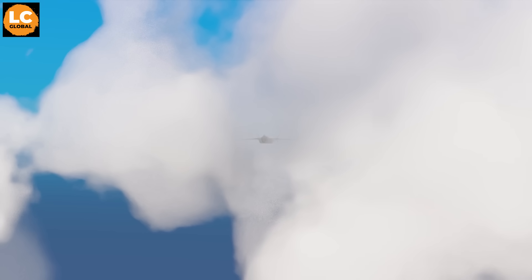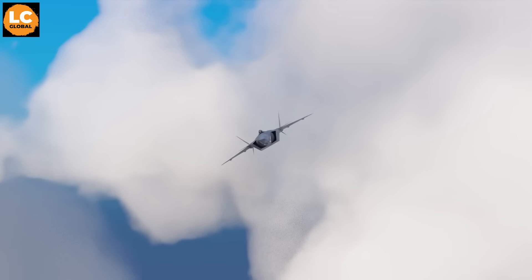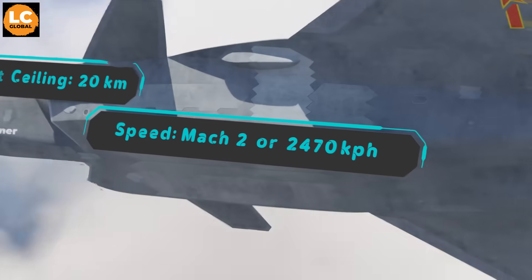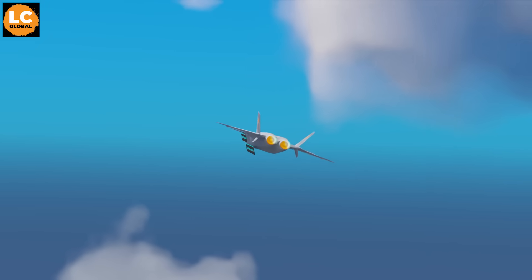That means they can easily reach and chase China's faster fighter jet, the Chengdu J-20, which has a flight ceiling of 20 kilometers and a top speed of only Mach 2, or 2,470 kilometers per hour.